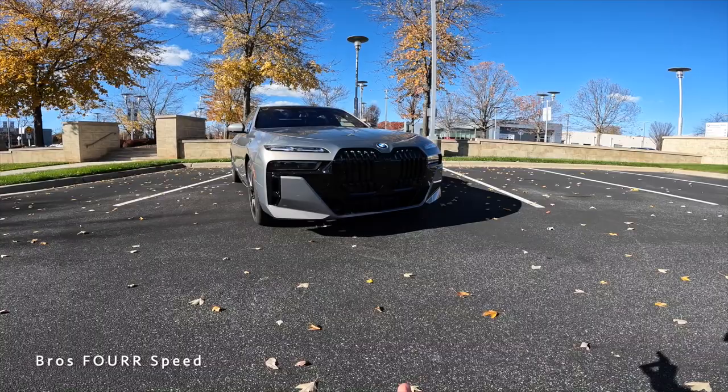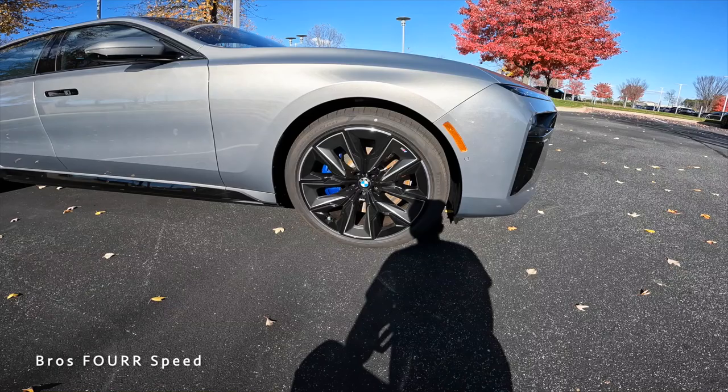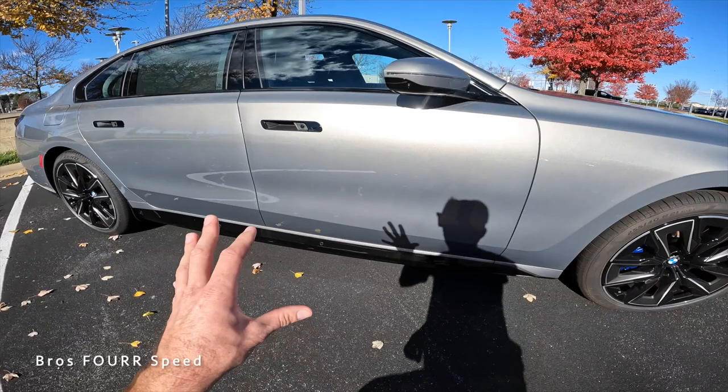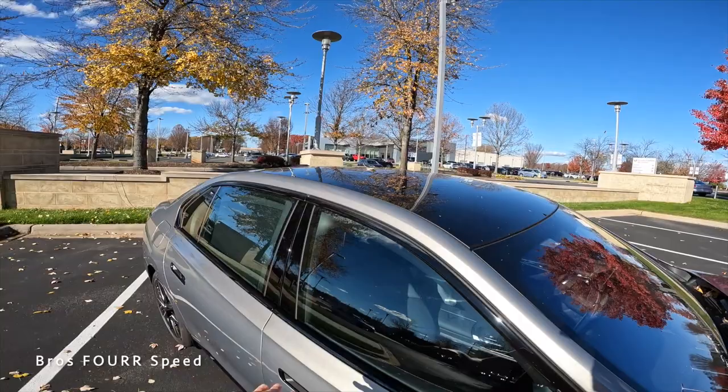It almost looks lifted in a sense with all the gloss black in the middle and the bodywork on the sides, but it still looks very luxurious. On the side, it has a set of 21-inch wheels with blue regenerative brake calipers, a two-tone design with a multi-spoke pattern, and more gloss black with sensors in the lower section. The doors can auto open and close, aided by those sensors.